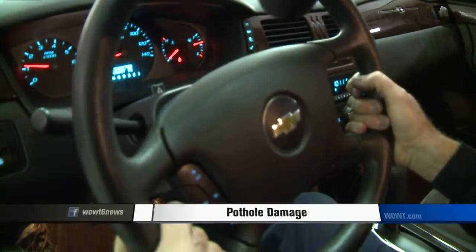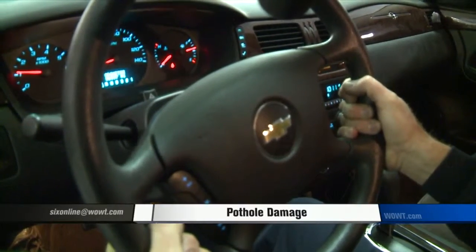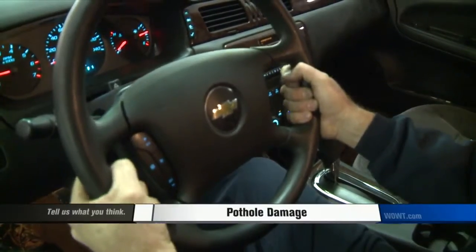See if the vehicle pulls to the left or right, or if the steering wheel is off center. All of these are signs of a vehicle that's been knocked out of alignment. Also see if you can feel a shimmy or wobble as you're driving, which would indicate a problem with a damaged tire or a bent wheel.